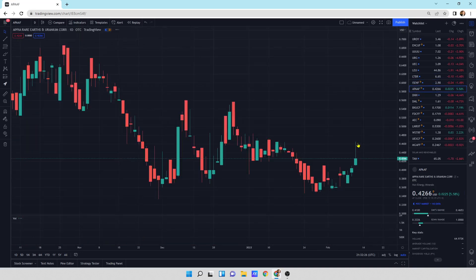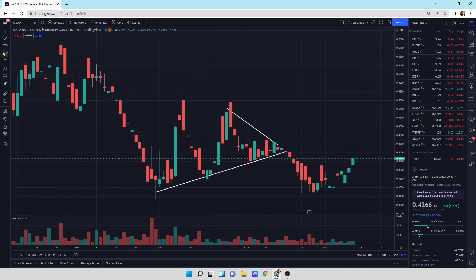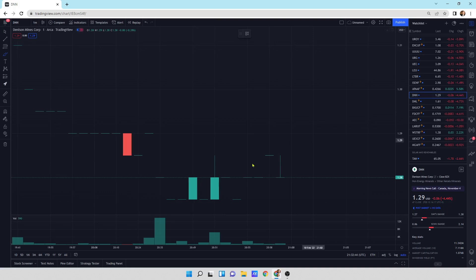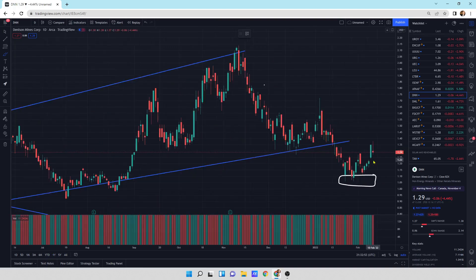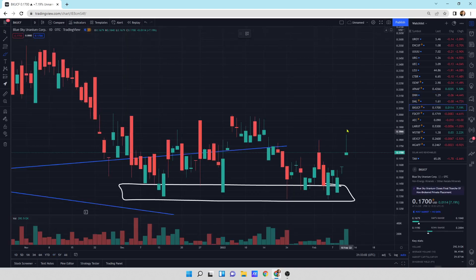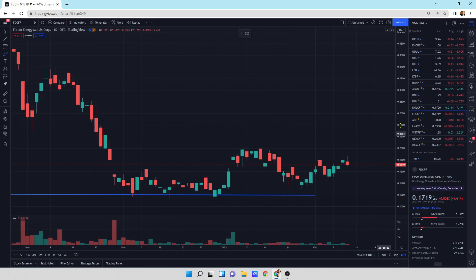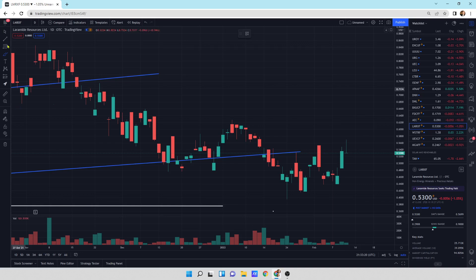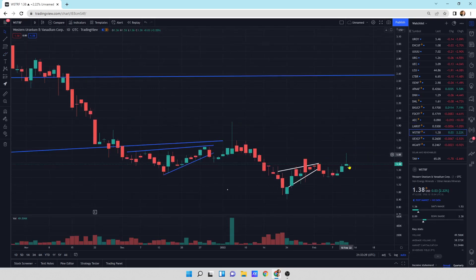IsoEnergy: another wick at the top, small down day today. Appia: another wick at the top. Denison Mines DNN: another wick at the top even though we had a monster day yesterday — small down day today. Blue Sky Uranium getting the wick at the top. Forum Energy Metals: a little wick at the top, just chopping sideways. AEC: a little bit of a down day today. Laramide LMRXF: wick at the top, right at the resistance line, trying to break through it. Western Uranium: just sideways chopping action with a wick at the top.